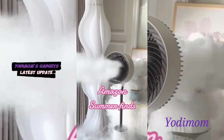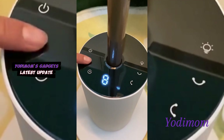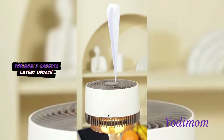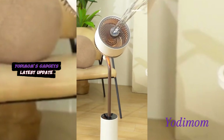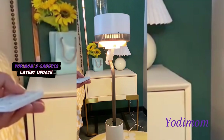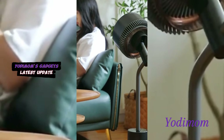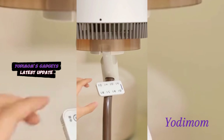Revitalize your workspace with our desktop misting fan, ensuring cool comfort during your work hours. Enjoy a delightful combination of a refreshing breeze and a subtle mist, creating a pleasant ambience. This innovative solution transforms your desk into a haven of productivity and relaxation. Stay focused and comfortable throughout the day with our stylish and efficient desktop companion, elevating your working environment with the perfect blend of cool functionality and modern design.